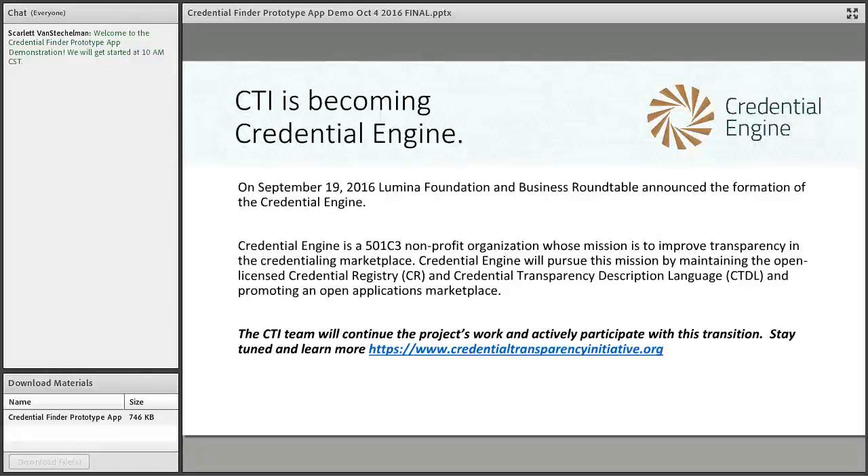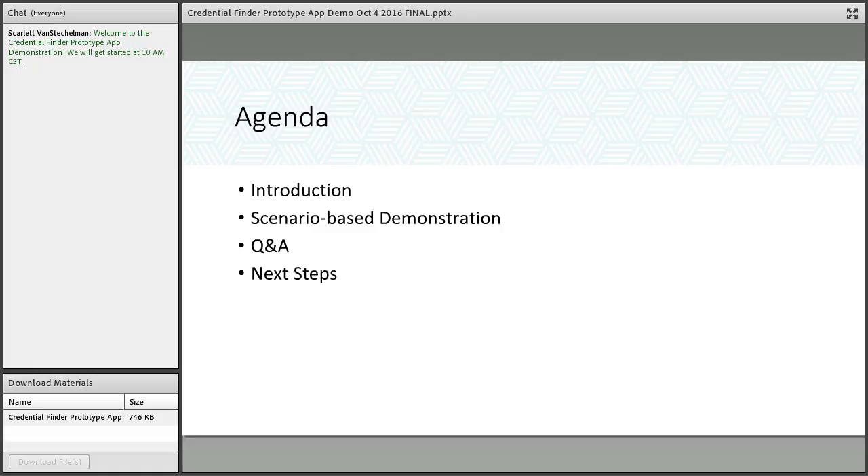We want to learn more from your reactions and comments illustrated through today's demonstration. For those joining for the first time, I'll spend about five to ten minutes doing a level-set introduction about CTI and the foundations of Credential Engine. Then Nate from the SIU team will do a scenario-based demonstration covering the same scenarios from the 19th, with a longer demonstration based on the feedback we received.